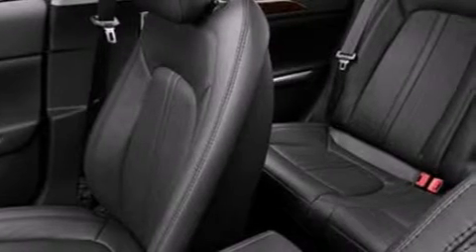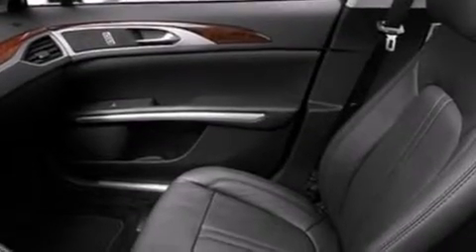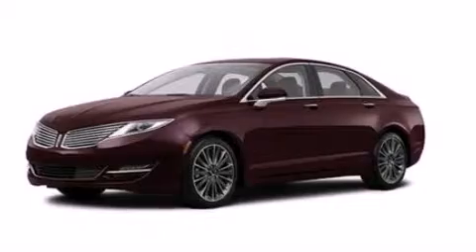The following features are also included: memory setting for the driver seat's position so you can recall your favorite position with the touch of one button, air conditioning, an auto dimming rear view mirror, steering wheel mounted gear shift, side curtain airbags, and leather seats that provide great support and create an overall luxurious feel.